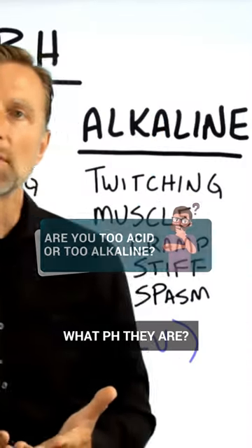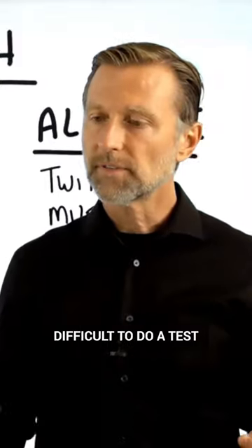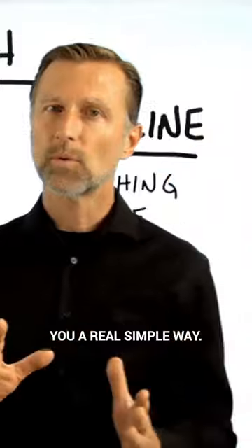How does someone know what pH they are? Are they too alkaline? Are they normal? Or are they too acid? It's very, very difficult to do a test to measure your pH because we're talking about the blood pH, but I'm going to show you a real simple way.